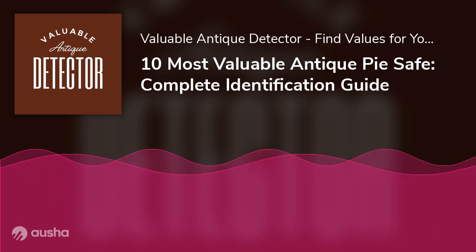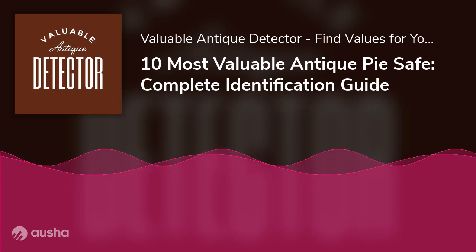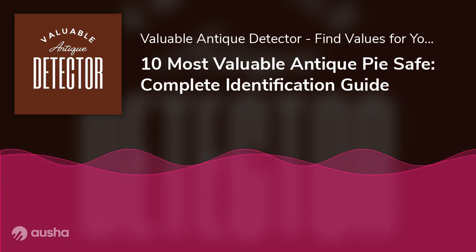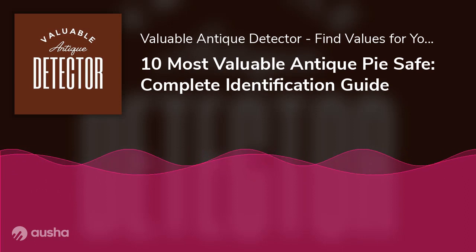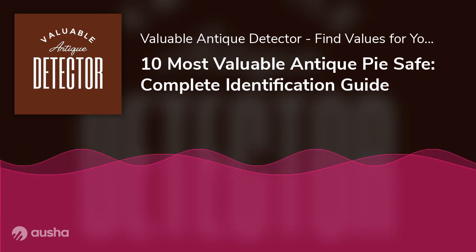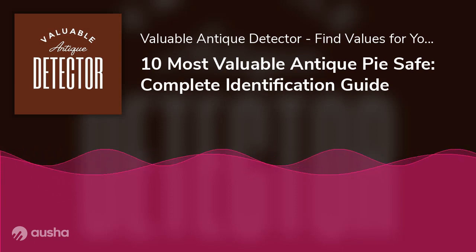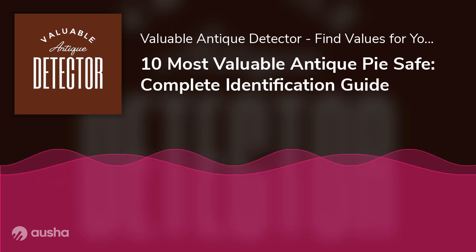Number 7: An antique metal zinc Home Comfort bread and cake cabinet pie safe kitchen shelf, priced at $149. Created by the Home Comfort Company, this model shows average age, use, and wear signs. The photos show the lower shelf has a slight warp, and the outer cabinet has some minor dents and paint wear. It measures 20 tall × 11 deep × 13.5 wide.